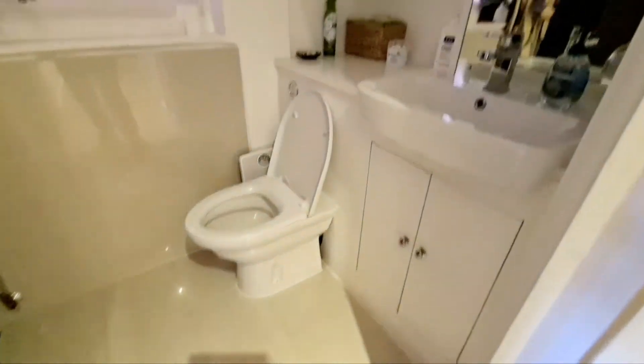Going into the bathroom, you've got a sink and toilet, shower, and also a window at the side. And there we go.